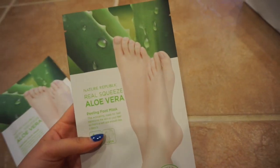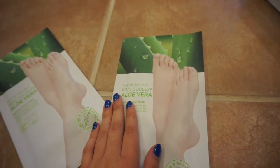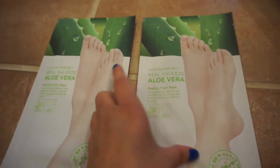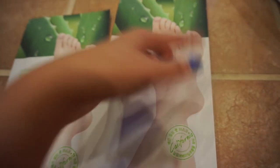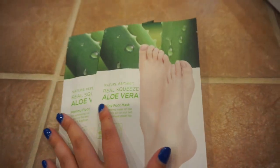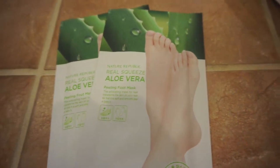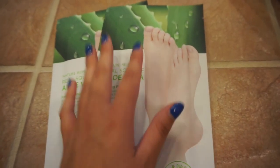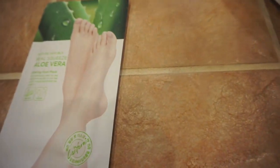Nature Republic - I just got these aloe vera foot masks. I got two of them. Apparently they're supposed to help your skin become softer. They had two types - one was cheaper and just for moisture, and this one is actually supposed to help get rid of the dead skin. We'll see how that works out.